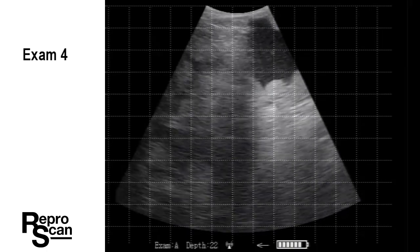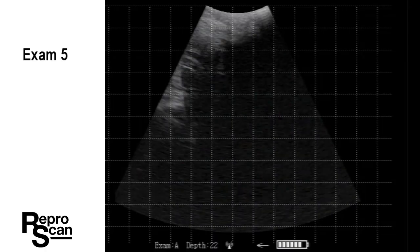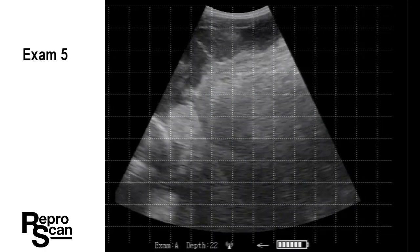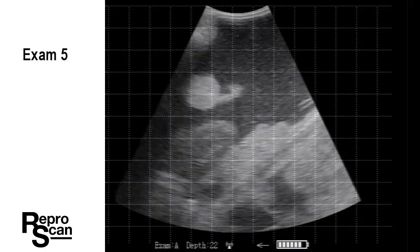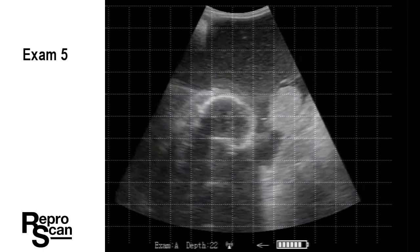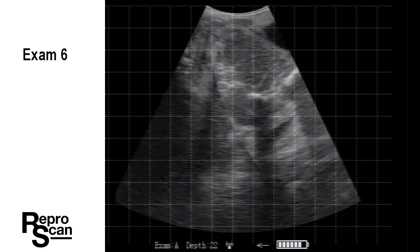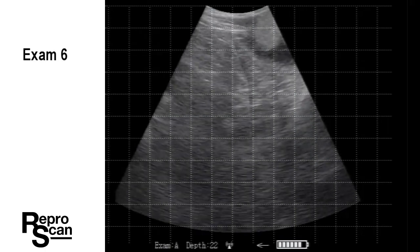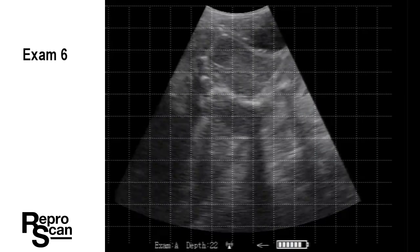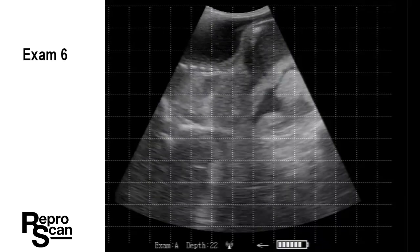At any time you wish, if you're watching this on YouTube, stop the clip and get a measurement of any of the structures that you see based on the grid. There's a head — you can get a head diameter there if you wished — and there's a backwards calf. Note that the amnionic sac is tight against that hind leg, and you can see the tail through the amnionic sac.